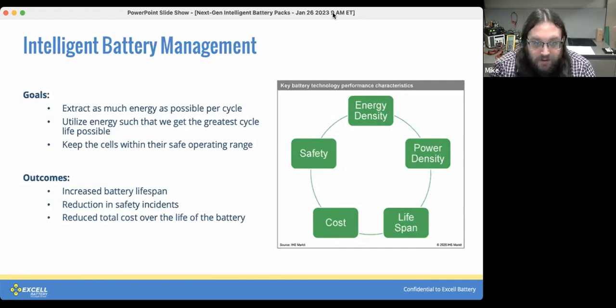We're going for a few outcomes as well — a reduction in safety incidents, and really the driver of all of it is an overall reduction in total cost over the life of the battery.